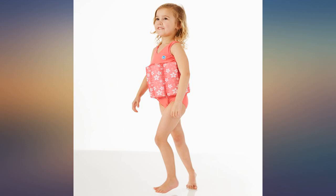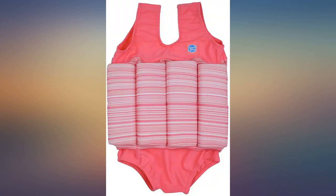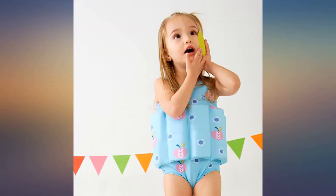We bought this suit for our great-granddaughter's second birthday and had it on her for the first time this morning. We put two floats in the front and two in the back and put floaties on her arms, and she took off swimming right away. She had no problem staying upright in the water and loved her time in the water.